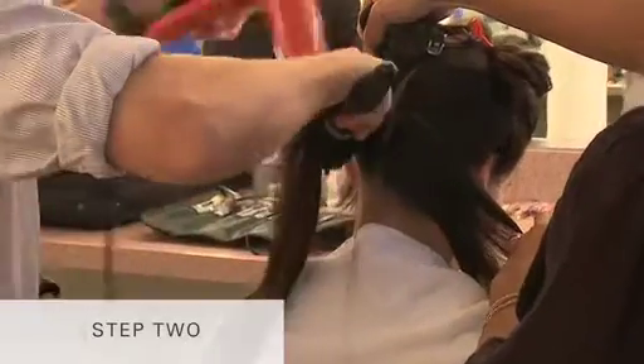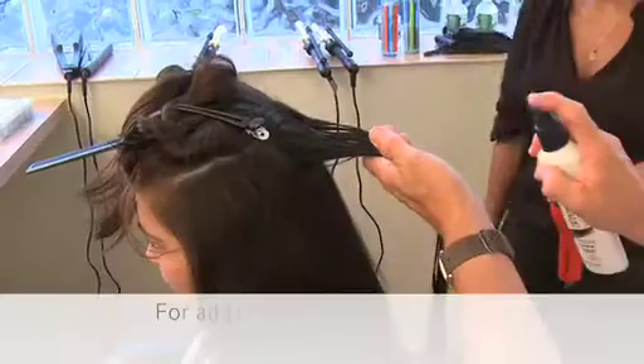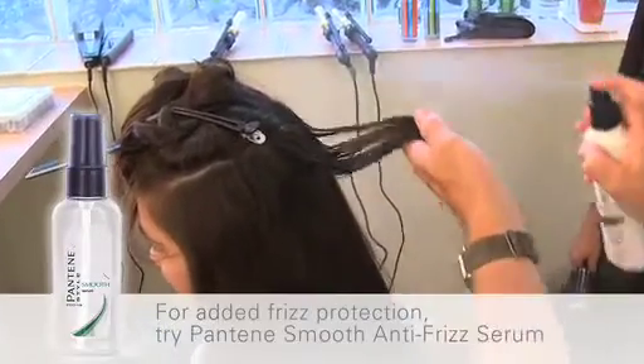Step 2. To get soft, smooth waves and frizz control, section wet hair and blow dry each section using a large round brush. Pull the brush all the way through to leave the ends straight, not curled. Smooth the frizz-fighting serum through hair while drying.